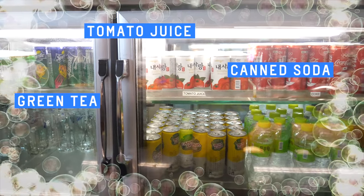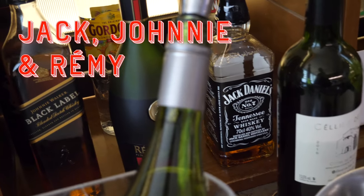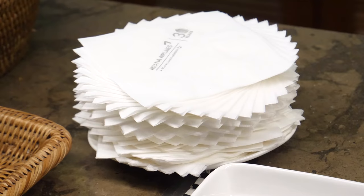Drink options include canned soda, green tea, tomato juice, tonic water, and good old mineral water. Nearby, Jack, Johnny, and Remy are getting some quality bro time. Before we go to the other lounge — there's also a shower room and a screen showing flight updates.